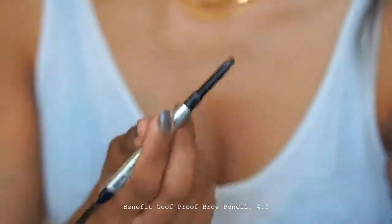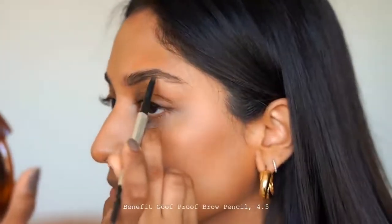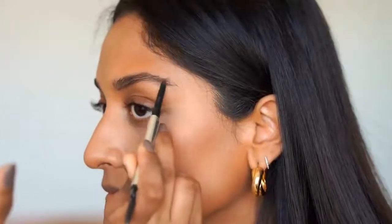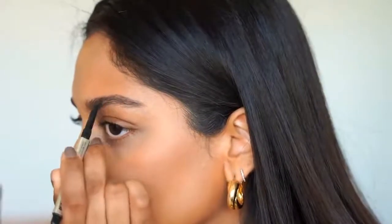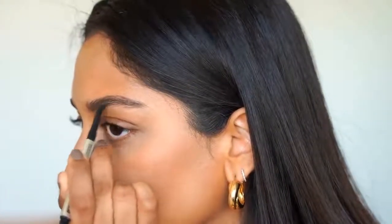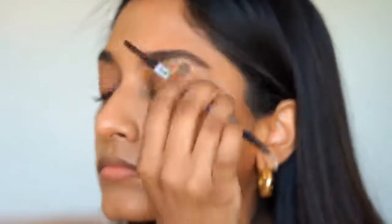Next up for brows, I'm using the Benefit Goof Proof Brow Pencil. I've used this for a long time because I have quite thick brows and it helps to fill in the little sparse areas. Being in lockdown, I haven't managed to have my eyebrows done, so I've been trying to do them at home. I'm just going to add a little bit more shape without it looking too blocky.